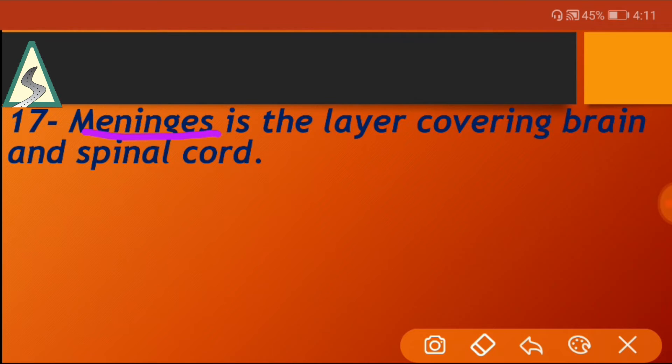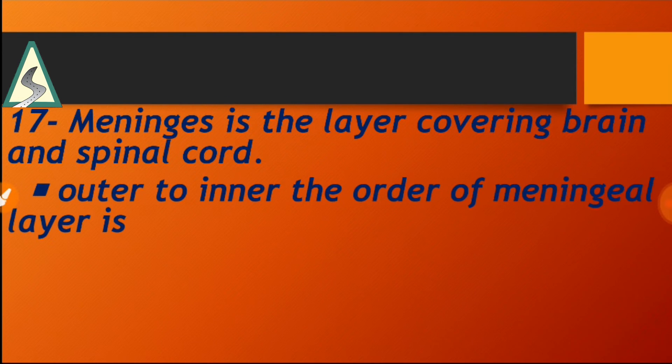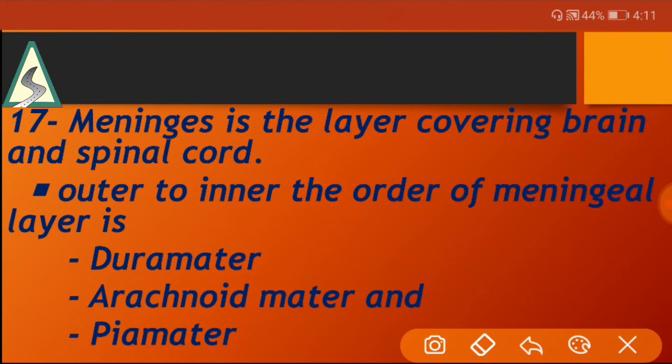Meninges is the layer covering the brain and spinal cord. From outer to inner, the order of meningeal layers is: duramater, arachnoid mater, and piamater.